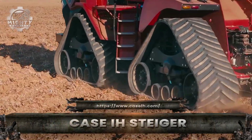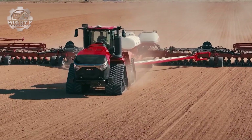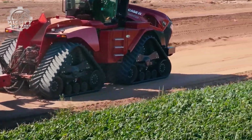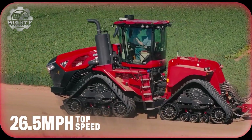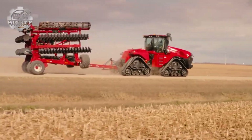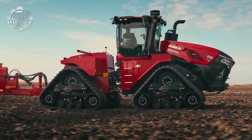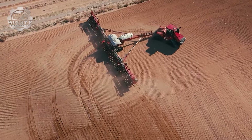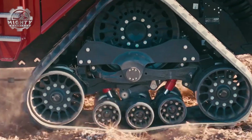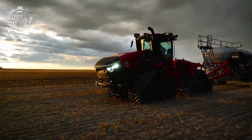When it comes to sheer pulling power, the Case IH Steiger stands in a league of its own. Built for the world's largest farms, this four-wheel drive tractor is powered by engines delivering up to 670 horsepower, making it one of the strongest tractors on the planet. Its massive frame and articulated steering give it the ability to pull the widest seeders, planters, and tillage equipment with ease. The Steiger's advanced CVT transmission and hydraulic systems ensure smooth, efficient performance even under the heaviest loads. From breaking tough ground to working endless fields, the Case IH Steiger is built to maximize productivity and dominate modern agriculture.